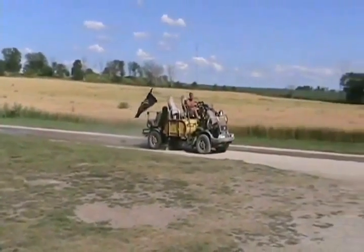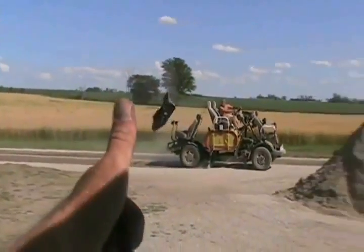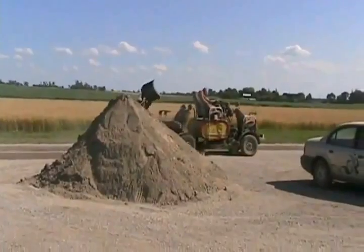Ain't that the weirdest farm equipment you've ever seen? What a gun! What a piece of farm equipment. Awesome!